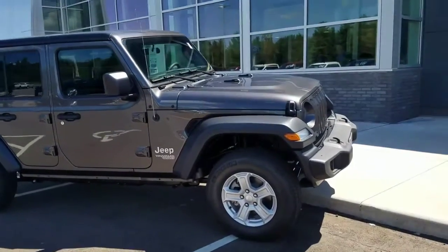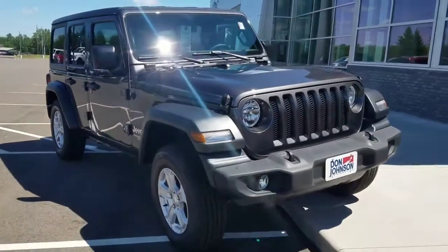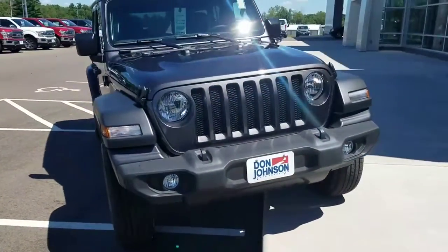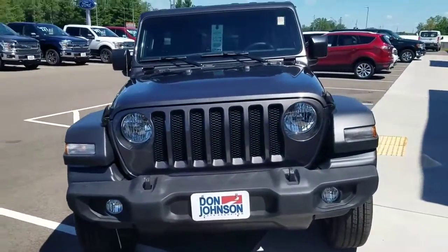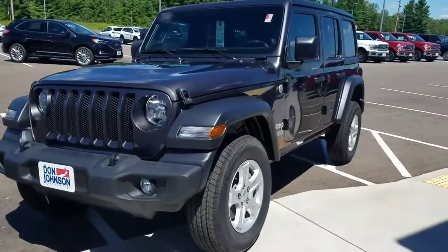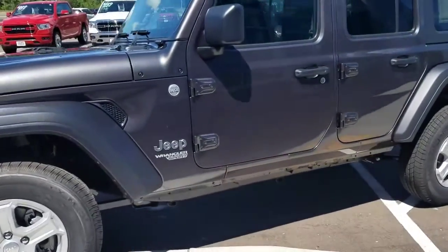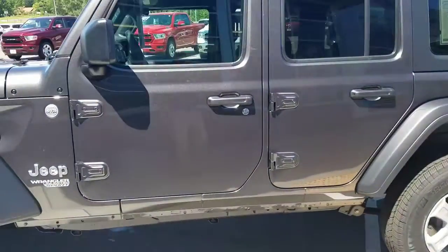Welcome to Don Johnson Motors in beautiful Cumberland, Wisconsin. We finally got our first Jeep Wrangler in since everything opened back up. This is a 2020 Wrangler Unlimited Sport in granite crystal metallic.